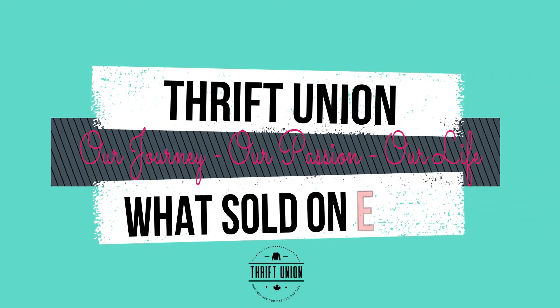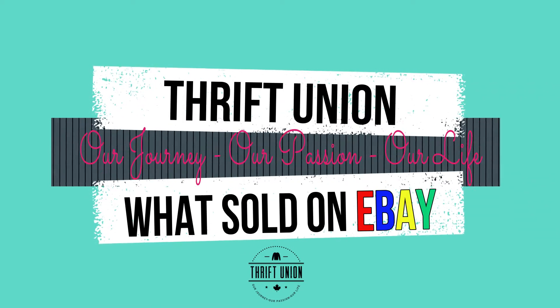Hey everyone, thanks for stopping in. We're going to do a quick 'what sold' video today. Let's get right into what sold in the past week — top 20 items on eBay. Let's jump right into it. We'll go over what we sold on eBay for the past week or so, about 20 items, top 20, in no particular order.